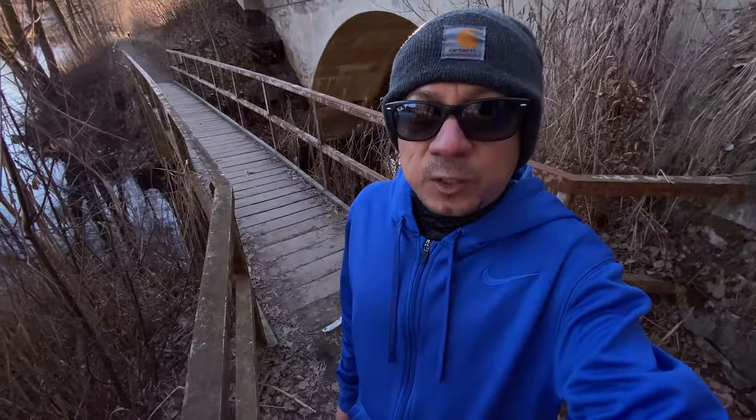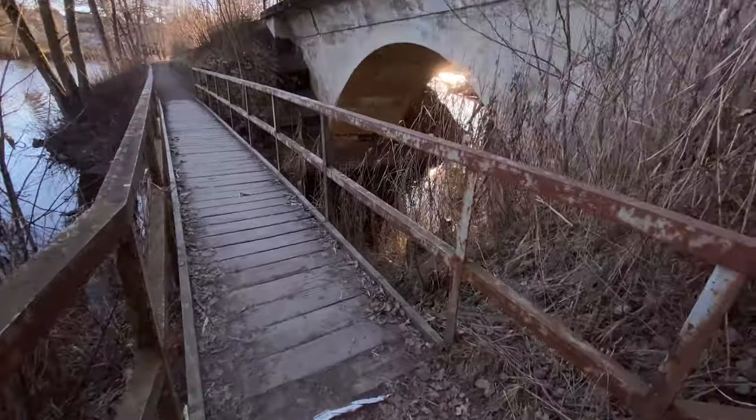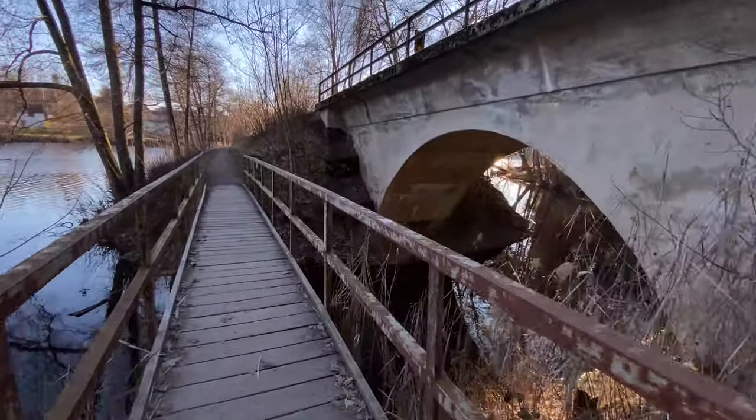If you take the short way, which is four kilometers, through this bridge area over here, you'll end up shaving off about two kilometers.